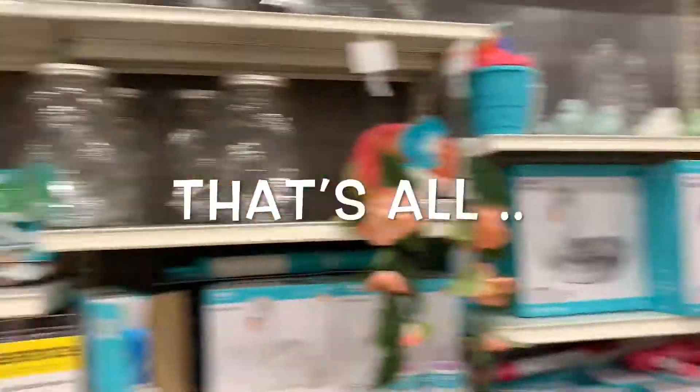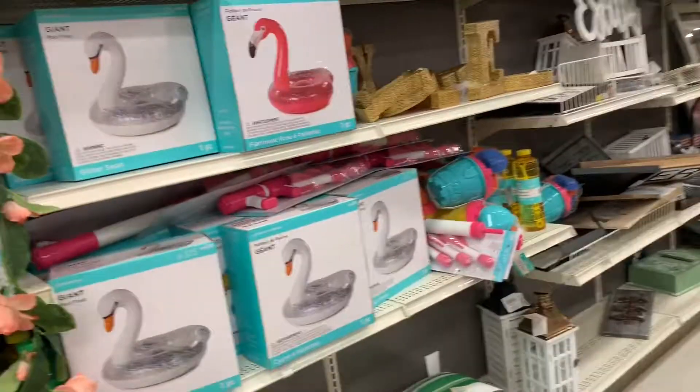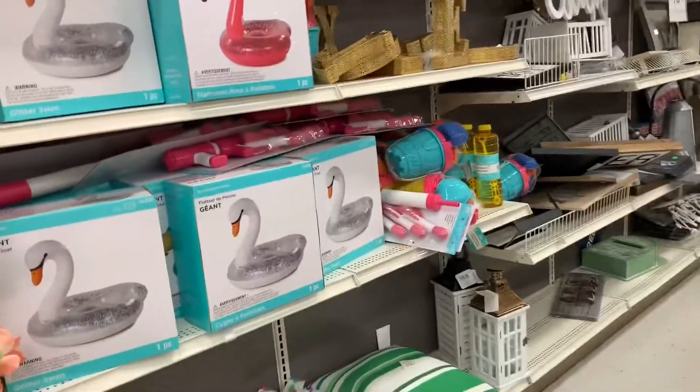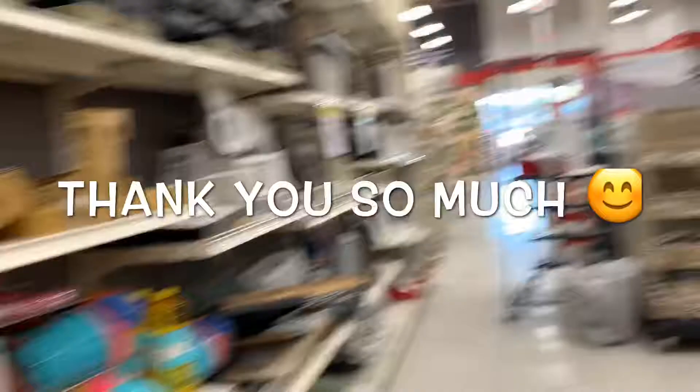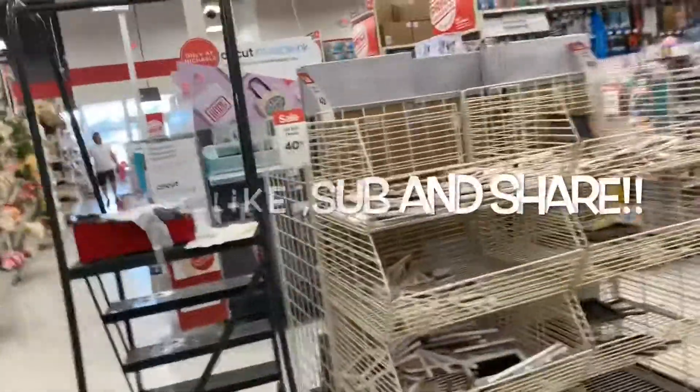That's basically it for what they have so far. I do want to thank you so much — I'm so thankful that y'all are watching my channel. Please like, subscribe, and share. See you!